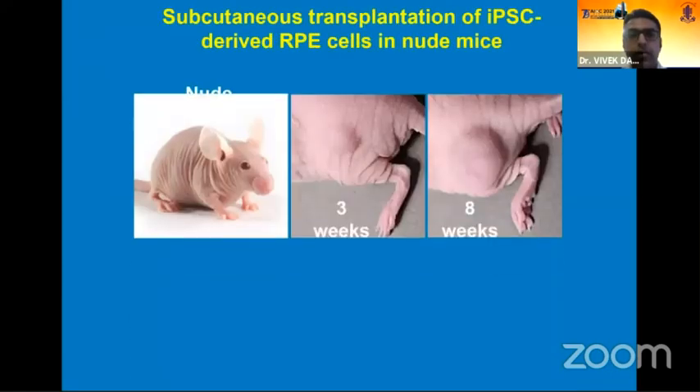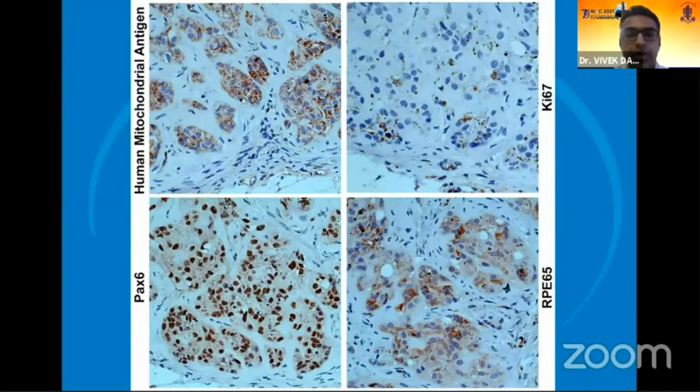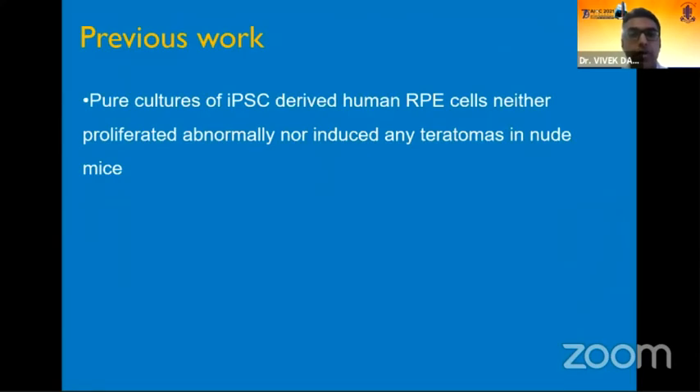In our previous work, we took nude mice, which are immunocompromised mouse models, and the cells which were created in our lab and converted into RPE cells were injected in the subcutaneous space. After injection, they were subjected to histopathology examination and immunohistochemical staining 16 weeks down the line. We found that these RPE cells derived from pure cultures of IPS in our labs neither proliferated abnormally nor induced any teratomas in the nude mice, meaning these human RPE lab-created cells were safe in the body of an immunocompromised animal.